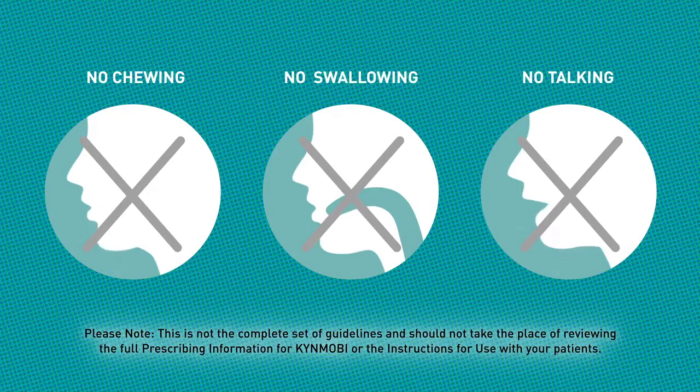Please note, this is not the complete set of guidelines and should not take the place of reviewing the full prescribing information for Kinmobi or the instructions for use with your patients.